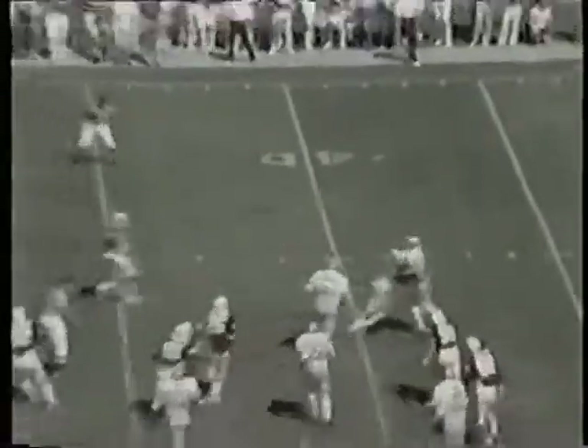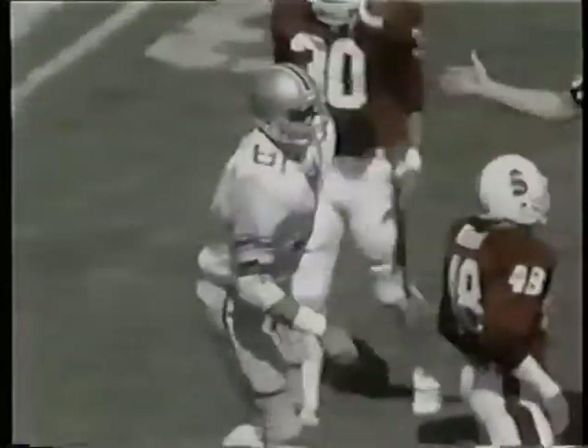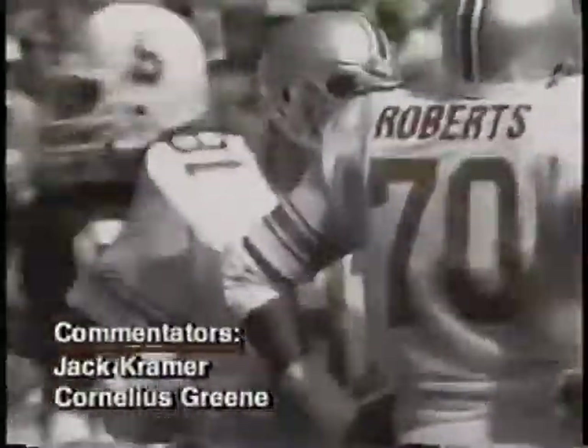Here's Schliester keeping, he throws, man open, it is complete to Brad Dwelley, and Dwelley is inside the 35-yard line. Art did a great job getting by a defender.